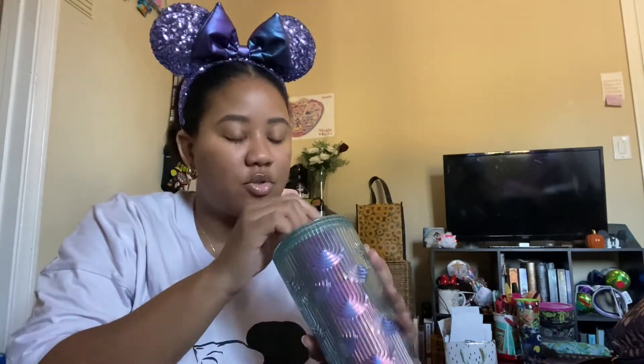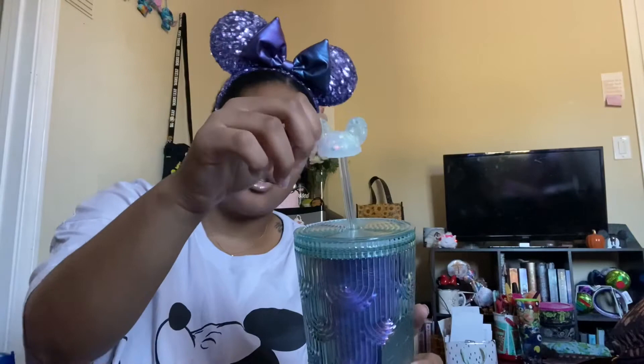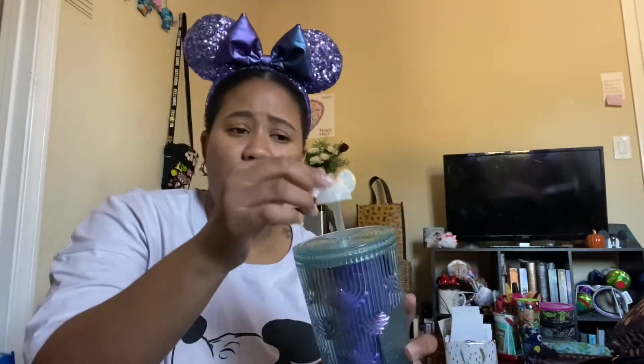Yesterday I found this cup in Target — this is the cup I've been wanting, and I told myself this is the last Starbucks cup I'm gonna get. I always carry this straw topper because it matches any cup I put it on, so I always keep this one. I might take this one with me — I think I'm gonna take all three.